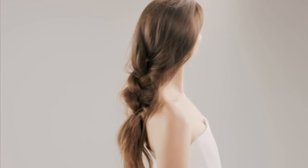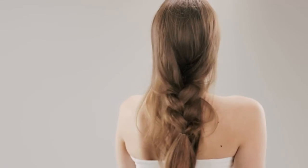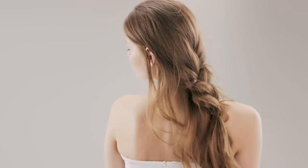Combining the technique and the System Professional range, you too will achieve this effortless modern look. Thanks for the insight. We'll see you next time.